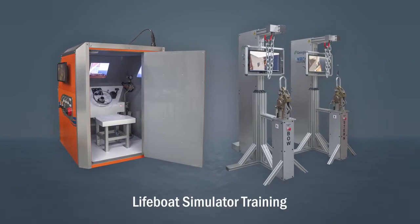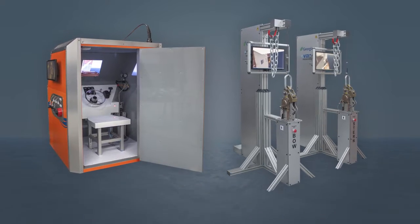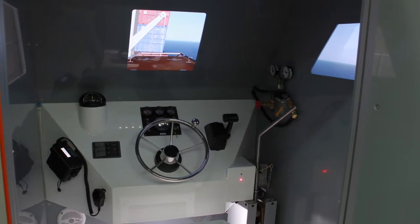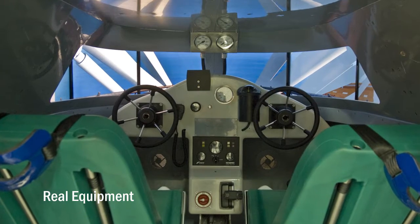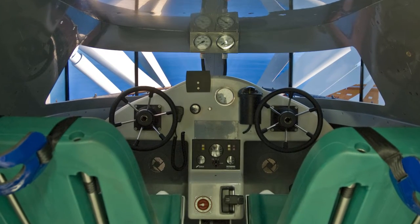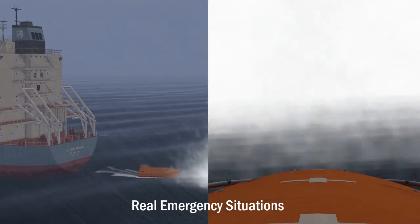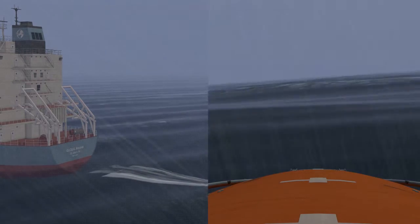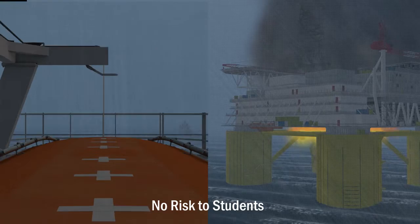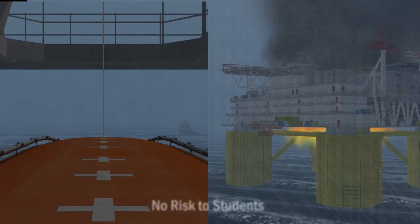Now there is an alternative — the Lifeboat Simulator from Virtual Marine Technology. The Lifeboat Simulator can be generic or custom-built with the lifeboat equipment your customers use on board. It allows trainees to tackle extreme weather and rough seas in the safety of your training school. Students can practice emergency evacuations over and over, safely.